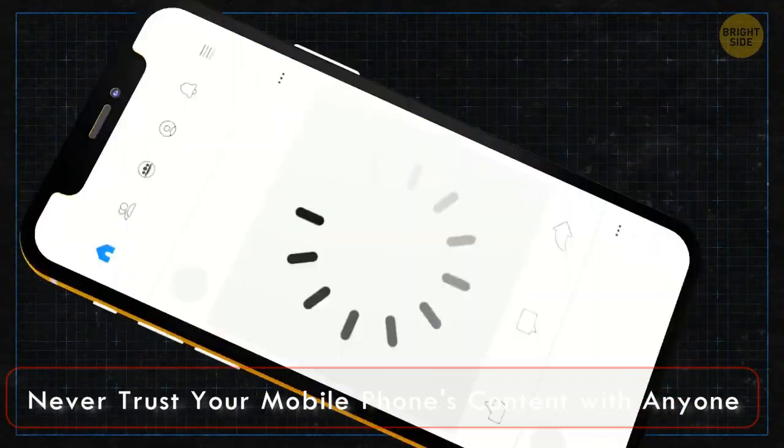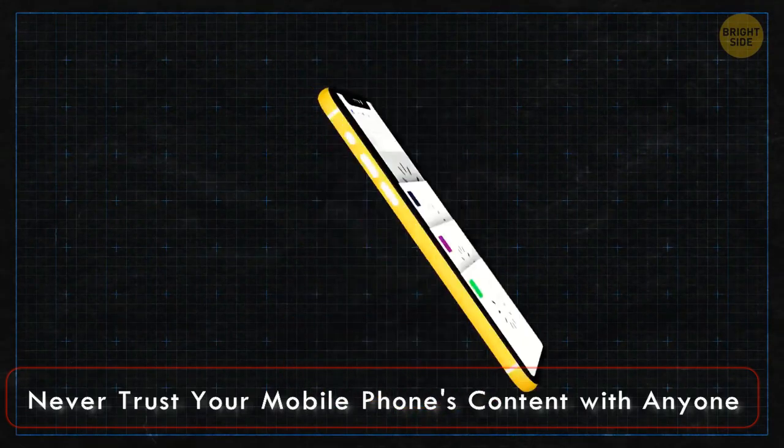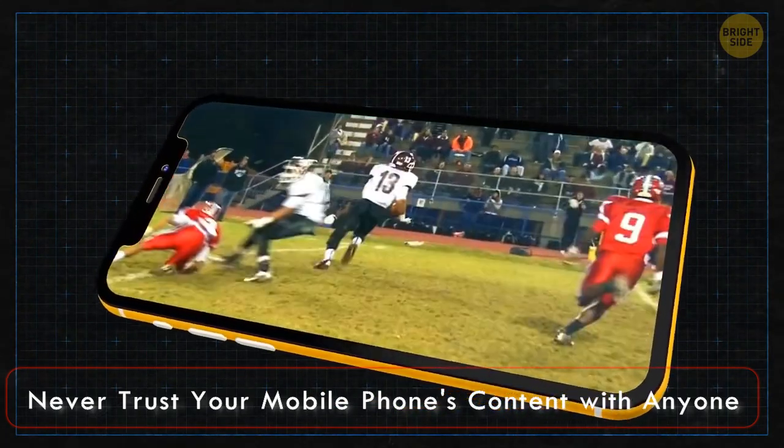Remember, your mobile phone or tablet is the keeper of your private and secret information, so always safeguard it and never trust its content with anyone.